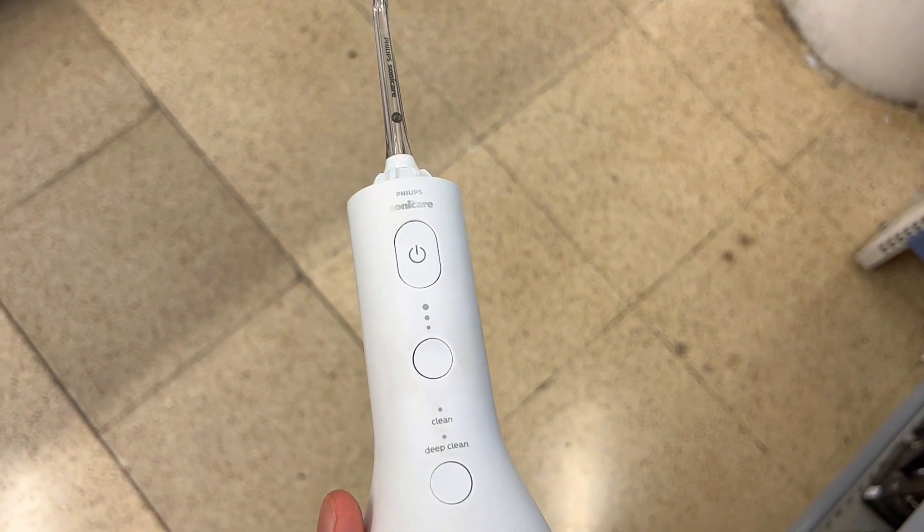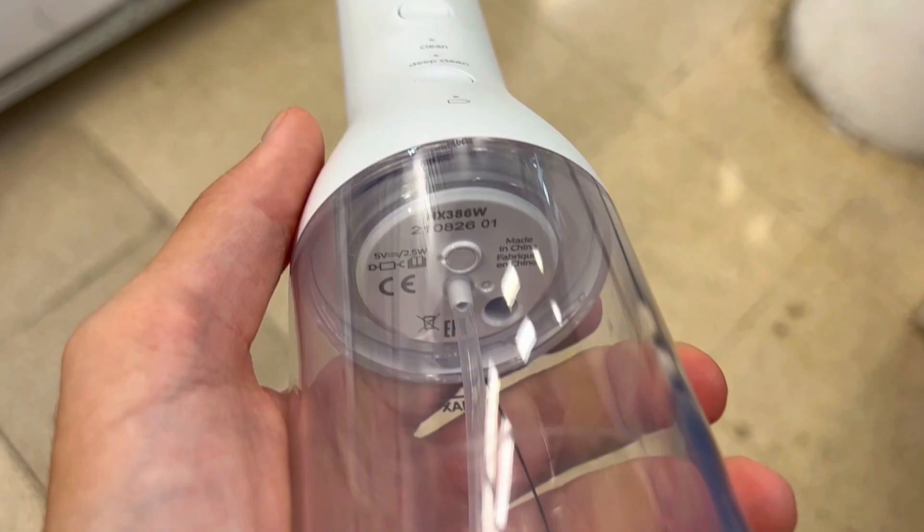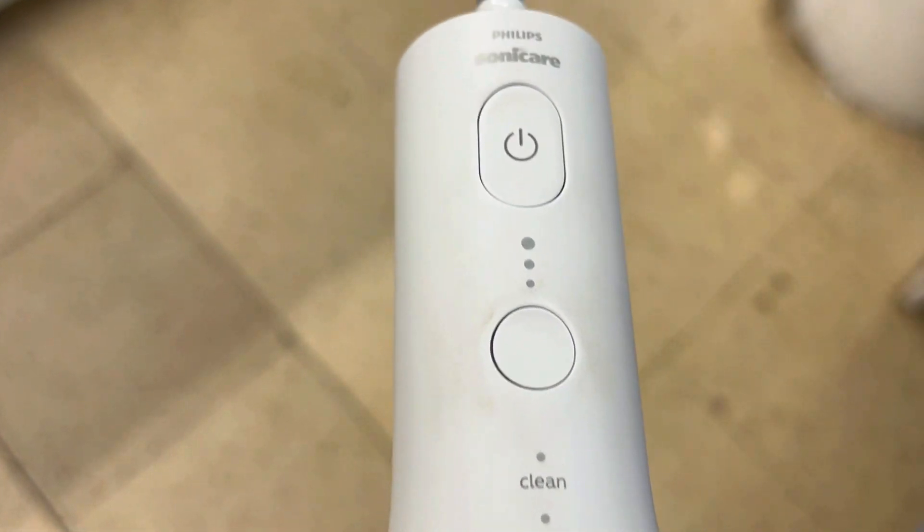Everyone's getting the Philips Sonicare Power Flosser 3000 Cordless, but is it really worth it? Here are three things you need to know about this oral care game changer.